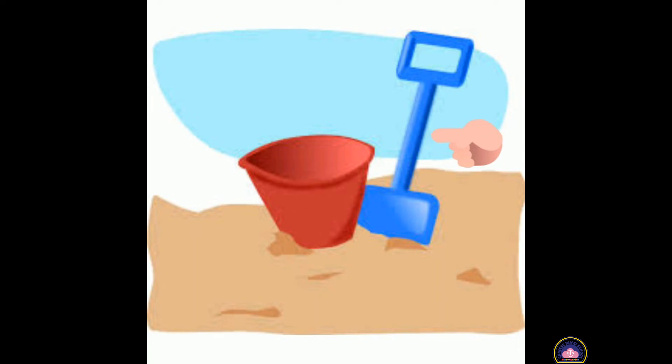What is this, children? The blue one. Can you guess it? Yes. Very good. It is a spade.